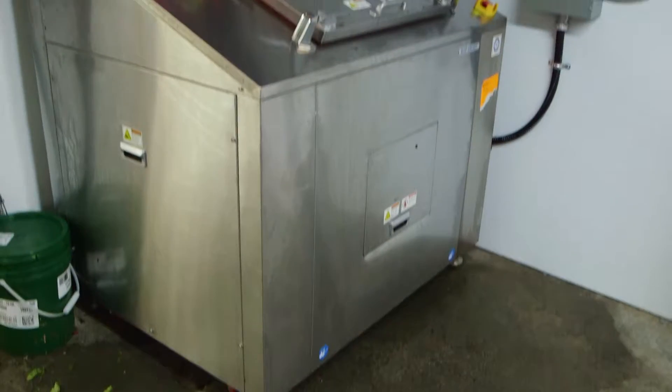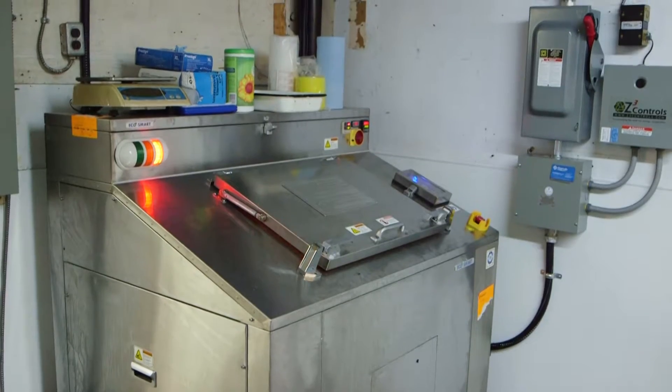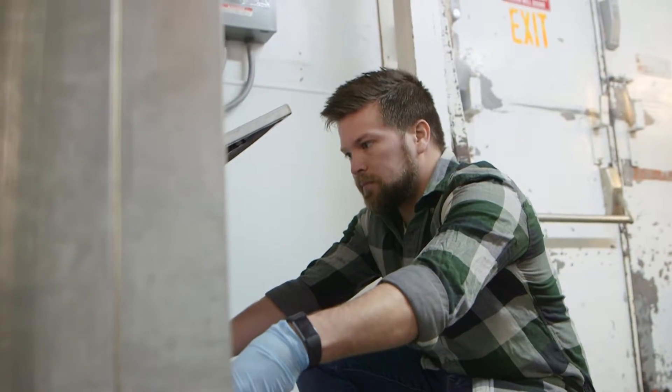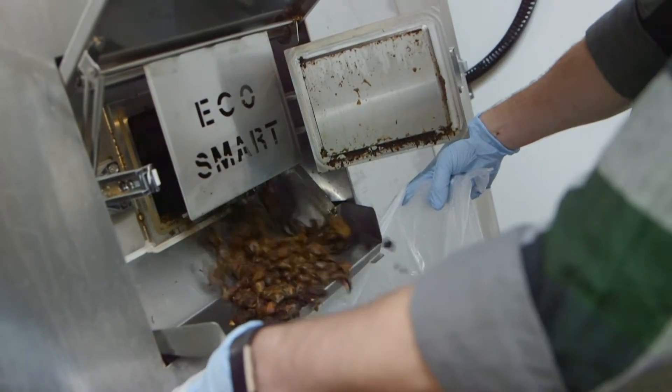This is the ES300, one of our food cycler models installed here at Farm Boy Cornwall. This model is capable of processing about 500 pounds of food waste a day. Through that cycle we're able to reduce the original mass and volume of food waste by about 90%. That remaining 10% residual is actually a soil amendment that you can then take and reapply back into the farm to grow more food.